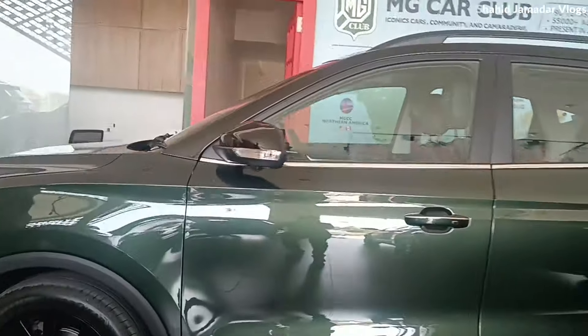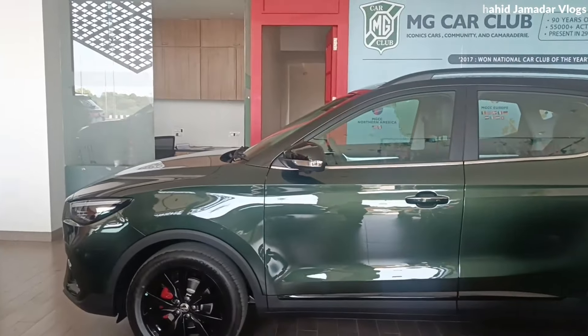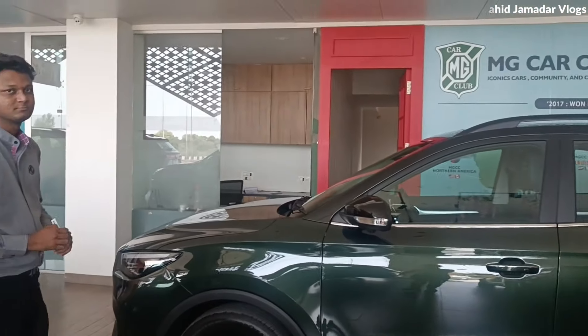So overall, we get a great sporty look. Sir, if we have to buy the car, then what is your address? Sir, our showroom is on the Solapur-Pune Highway, on the Vijayapur-Solapur bypass. If you want to buy the car, you can visit for a test drive.